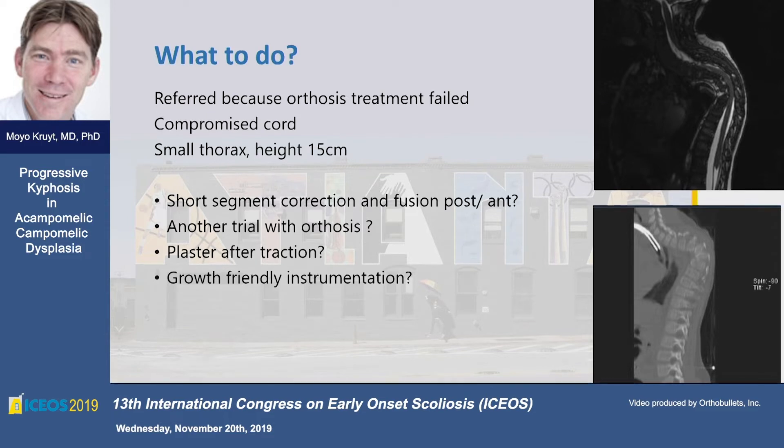Another trial with orthosis — we didn't feel that would make a difference. Traction and plaster, like a Mehta cast — is that an option? No. And then growth-friendly instrumentation.